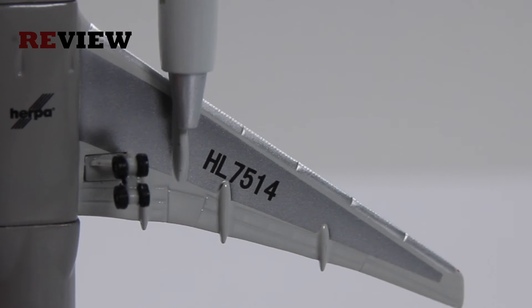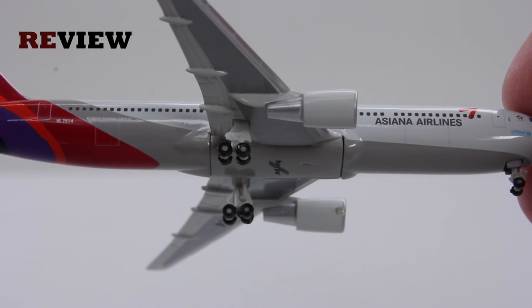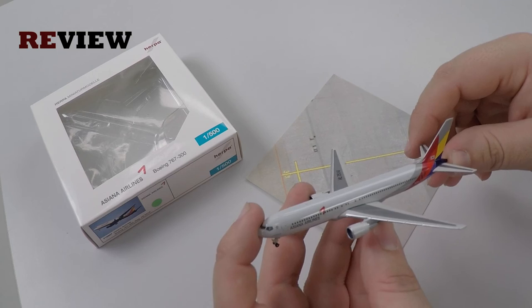The underside also features the full registration code once again. And last but not least we also have the doors to the cargo compartment — a bit difficult to see due to the color of the livery, but they are there.